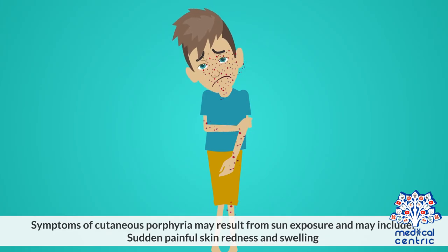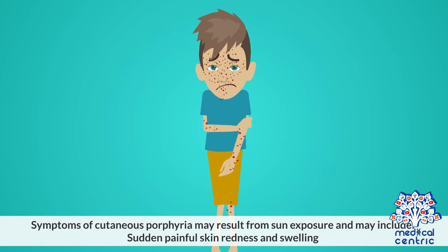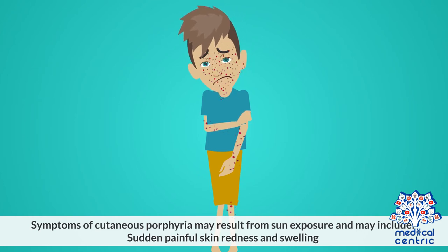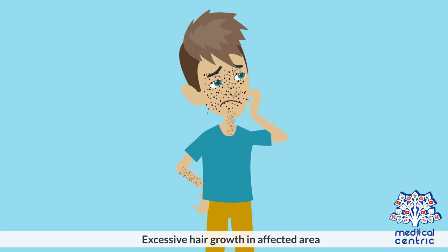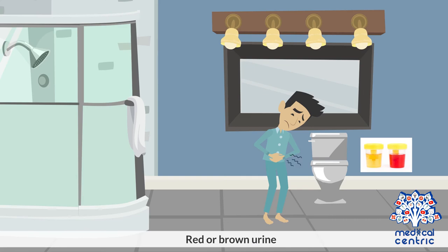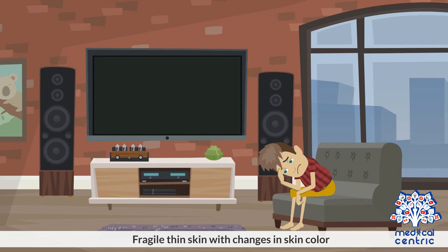Symptoms of cutaneous porphyria may result from sun exposure and may include sudden painful skin redness and swelling, burning pain caused by sensitivity to the sun and sometimes artificial light, itching, excessive hair growth in affected areas, red or brown urine, blisters on the hands, arms, and face, and fragile thin skin with changes in skin color.